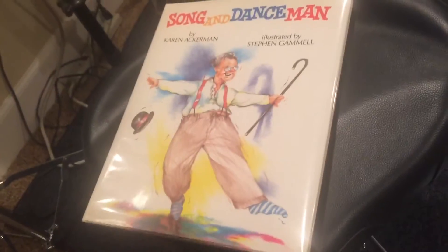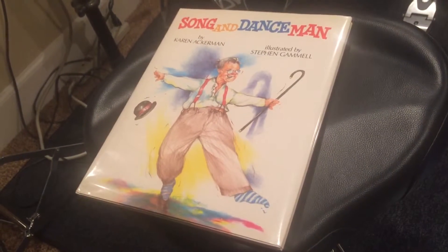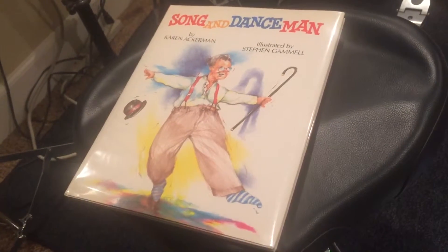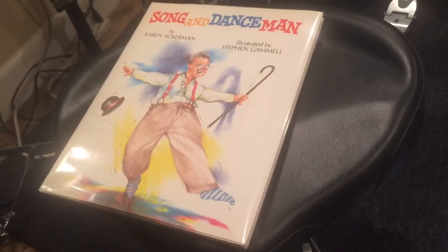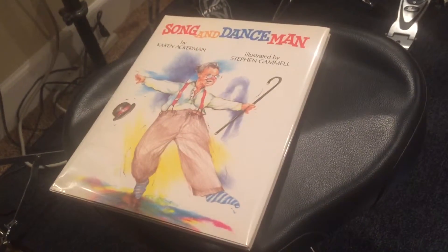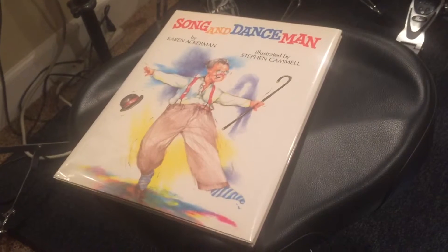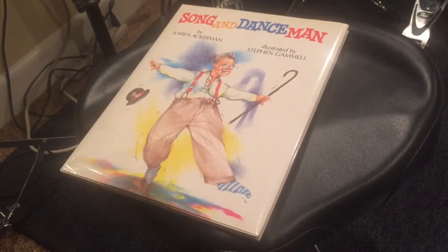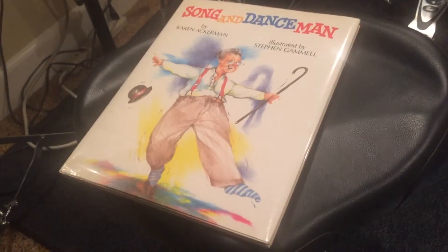Probably the biggest home run of this batch is the 1989 winner, Song and Dance Man, illustrated by Stephen Gammell. I picked this one up from a very expensive seller and I was actually trying not to pay anywhere near this much, but I got more and more antsy about it just sitting there. I believe this is the rarest first printing to find of all the winners from 1980 to present. If you look at the definitive picture book price list for Caldecott winners, I'm pretty sure this is the one he thought was most expensive to find in this condition.